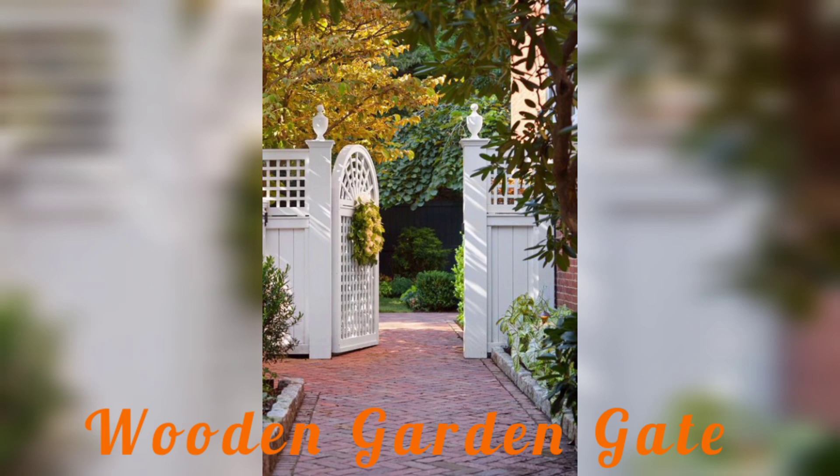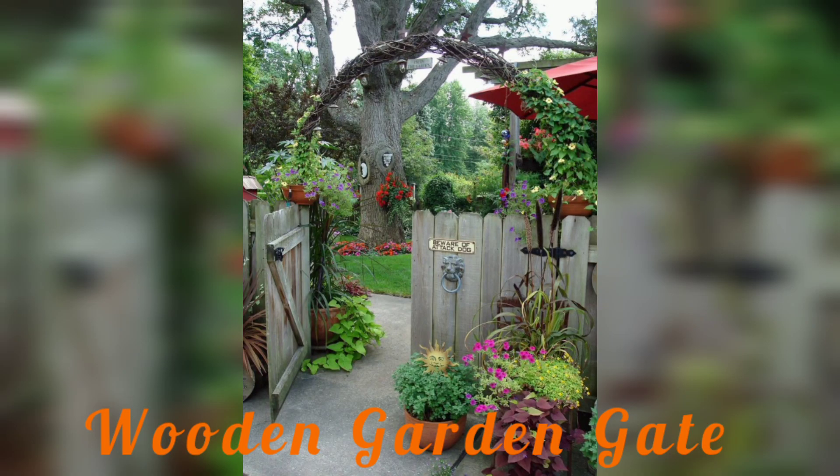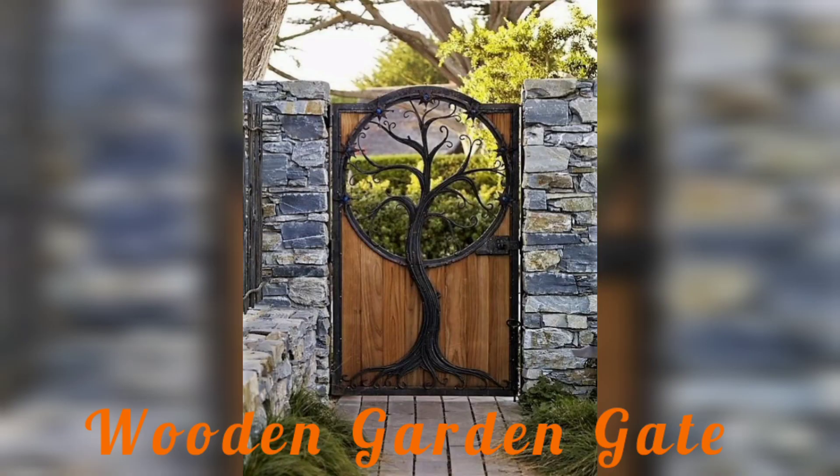If you love a country classic look, try pairing a fresh white gate with a traditional stone path. For a soft and slick look, slate with a foliage garden idea is also a great option.